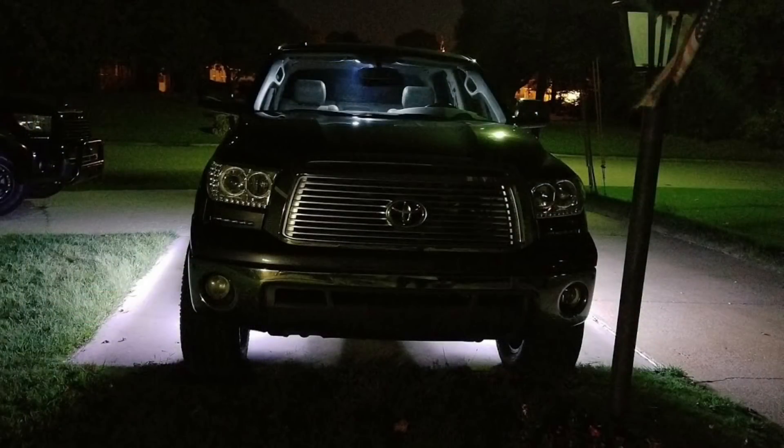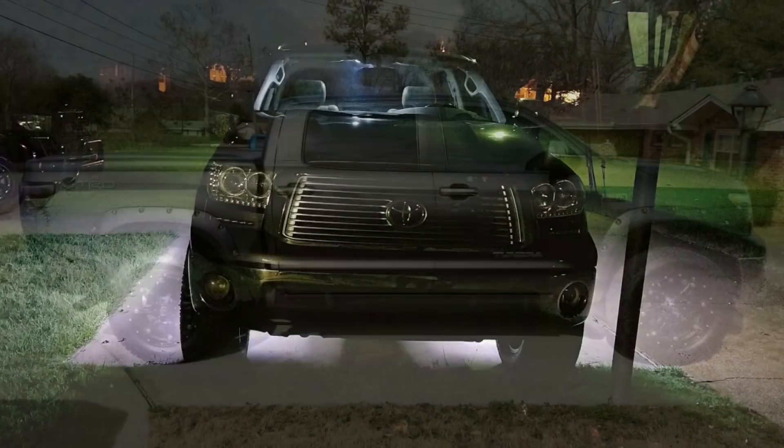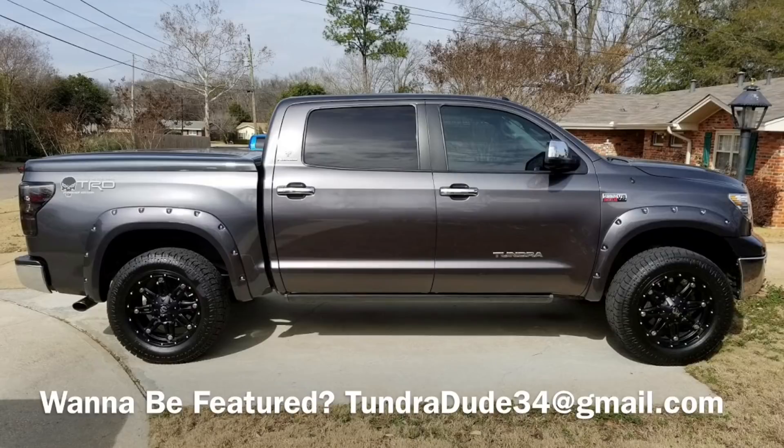Fuel Hostage 20x9 wheels with 20mm offset, Pro Comp all terrain sport 295-60R20, and he also has a leveling kit, all interior and exterior light bulbs replaced with LED. The factory radio had been removed and replaced with a piece of junk prior to purchasing, so he replaced it with a nice Kenwood. Mike, that's one heck of a truck — looks great, definitely love the underglow lighting. Thank you for being part of Tundra Dude 34 fan feature.